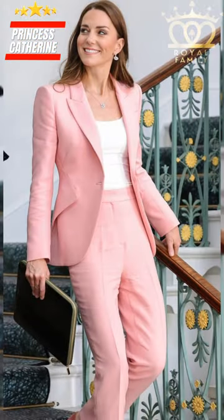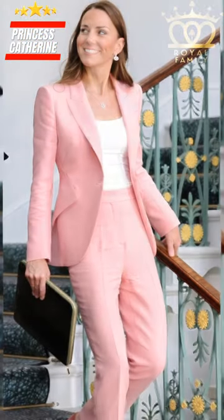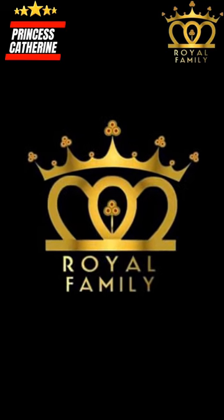Now, tell us in the comments, which color Kate Dress is your favorite? Let's celebrate the magic of this fashion phenomenon together.